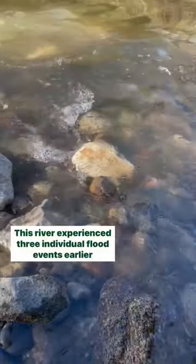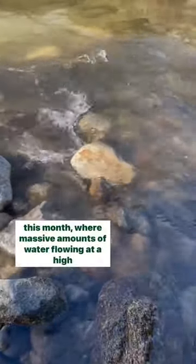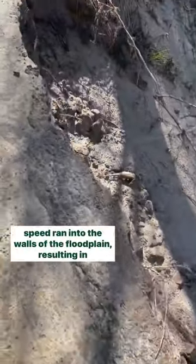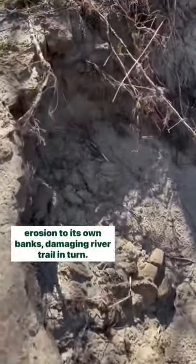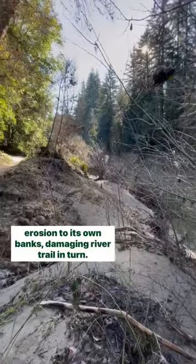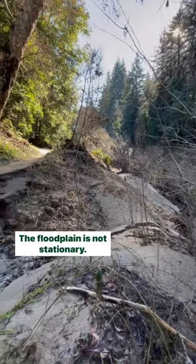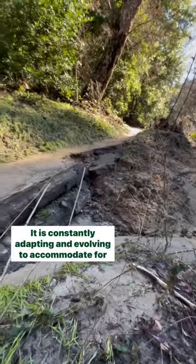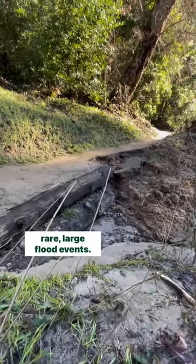This river experienced three individual flood events earlier this month, where massive amounts of water flowing at a high speed ran into the walls of the floodplain, resulting in erosion to its own banks, damaging River Trail in turn. The floodplain is not stationary — it is constantly adapting and evolving to accommodate for rare, large flood events.